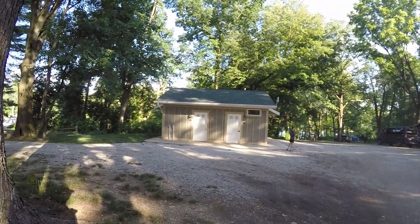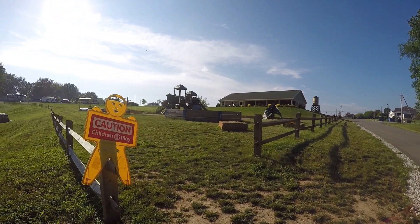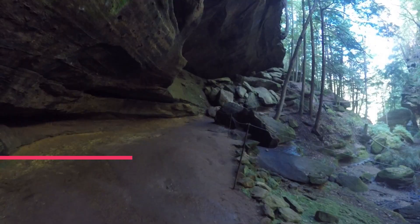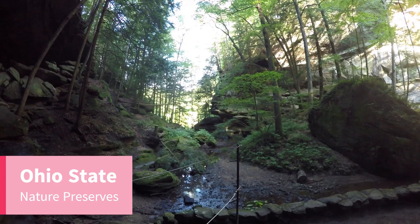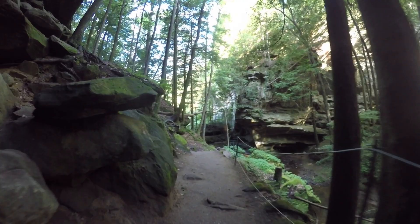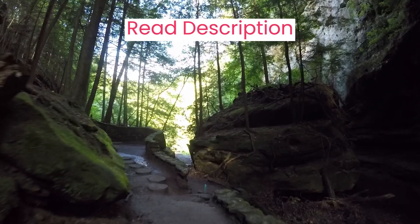The campground also has kayaks for rent that you can take on Lake Logan. If Hocking Hills is too busy or you are looking for other hiking adventures, consider Rockbridge State Nature Preserve, Bocaolo State Nature Preserve, and Joaquina State Nature Preserve. The park rangers at Conkle's Hollow and other hikers raved about these locations. For more details on these hikes, visit the Ohio DNR website links listed in our description.